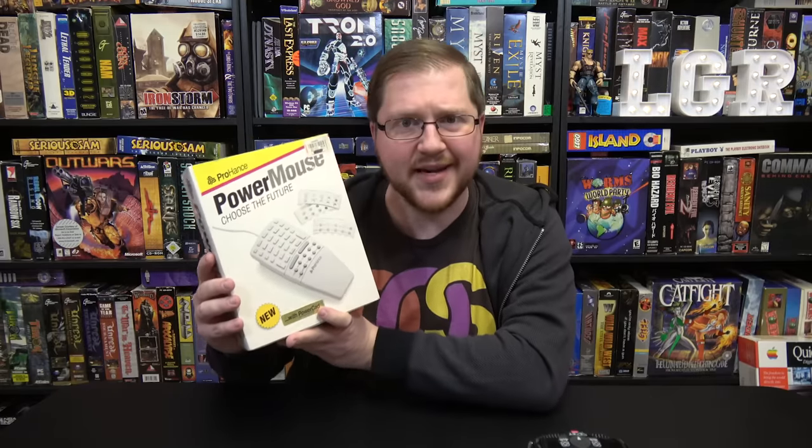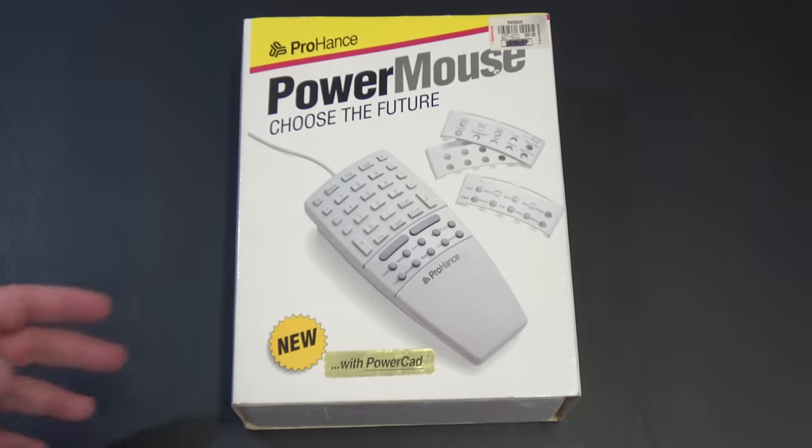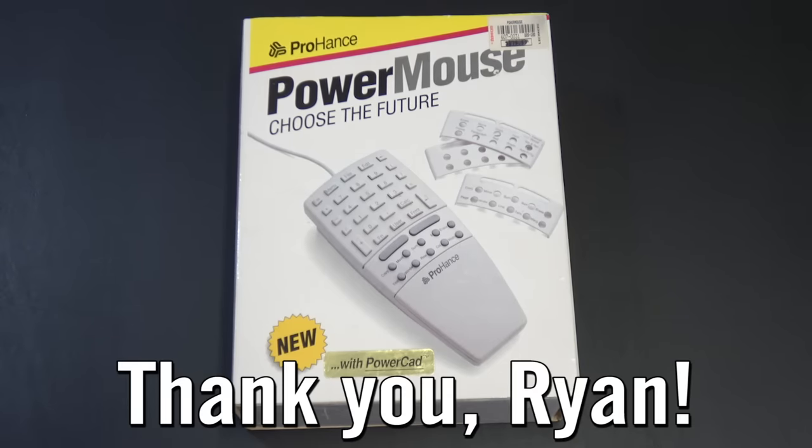Greetings and welcome to LGR Oddware, where we're taking a look at hardware and software that is odd, forgotten, and obsolete. Like the Power Mouse by ProHance — this is something that you get when you choose the future. This is the ProHance Power Mouse, and I also have to mention that this is a donation from Ryan, who is a viewer of LGR. Thank you very much, sir.